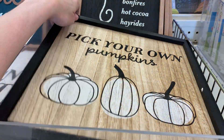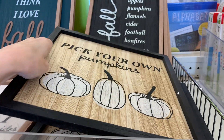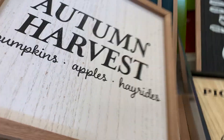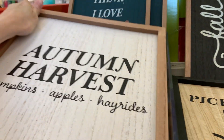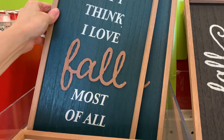Here are some large wood signs with fall themes. I like this one that says 'pick your own pumpkins' — these are $5 each. This one says 'autumn harvest, pumpkins, apples, hay rides.' This blue one says 'but I think I love fall most of all.'